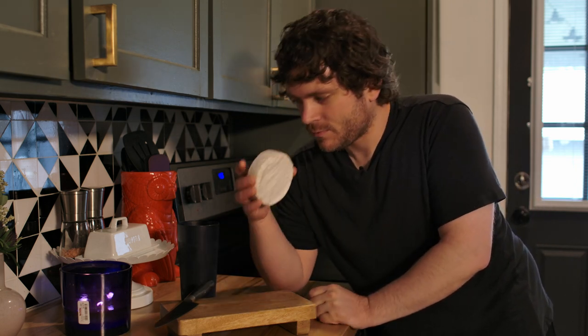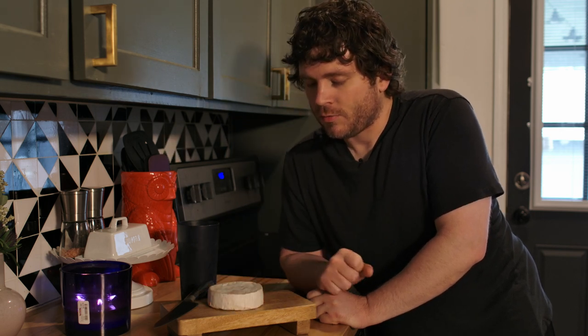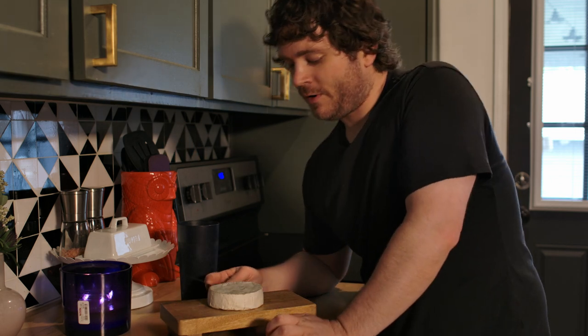So first off, it's got a really weird smell. It's kind of like cheesy dirt. So let's see what it looks like on the inside.